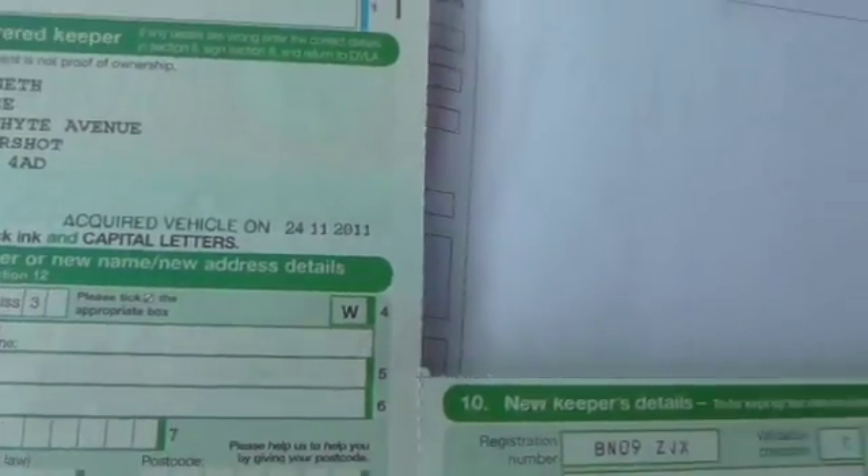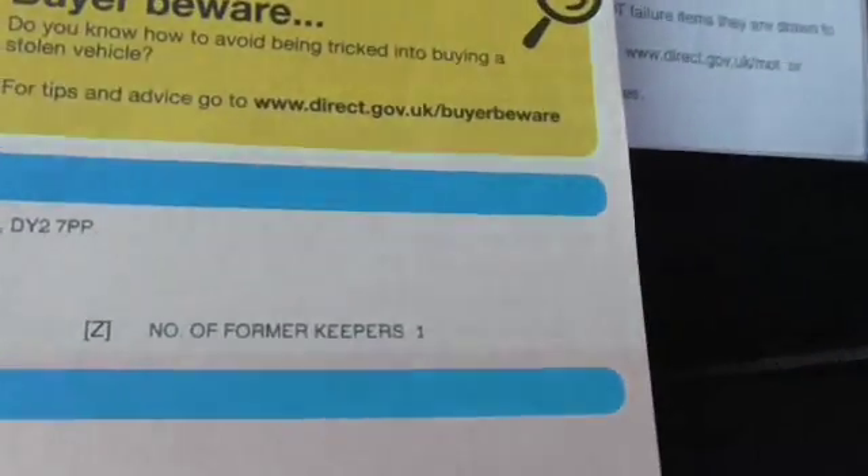It was last serviced in October so it will be due a service now. MOT until March — no advisories. The current owner has had the car since November 2011, one former keeper.